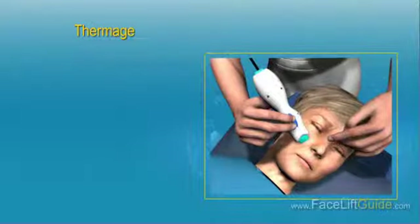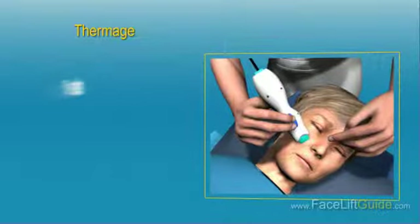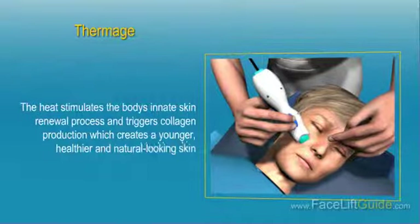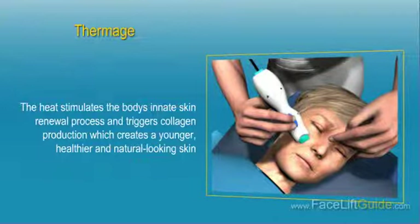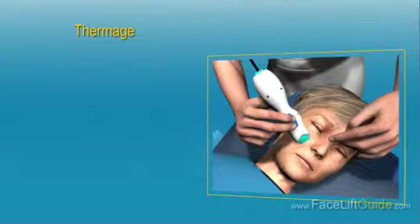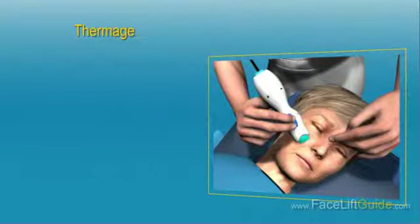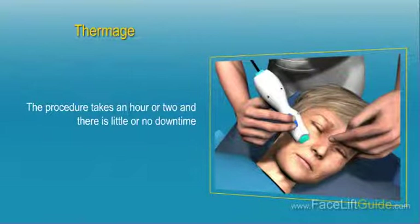Thermage. With this technique, the doctor sends pulses of radiofrequency energy to safely heat the deep layers of the skin. The heat stimulates the body's innate skin renewal process and triggers collagen production, which creates a younger, healthier, and natural-looking skin. Thermage can be used to smooth out wrinkles, soften lines around the eyes, tighten the jawline, and improve jowling. It can also help shrink acne scars and works on parts of the body other than the face.